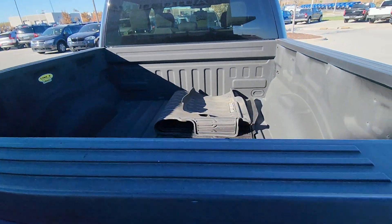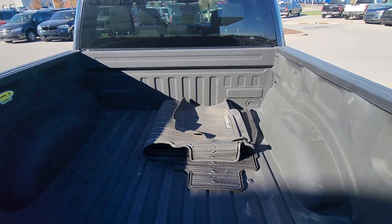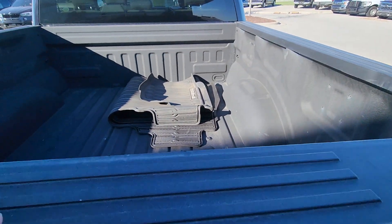Let me highlight the bed for you real quick. The bed looks practically unused. It's got the bed liner in there. Fantastic.